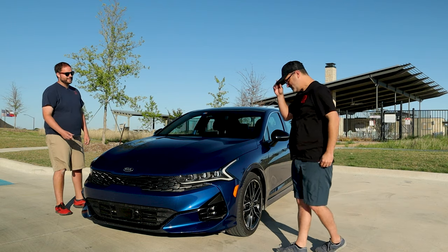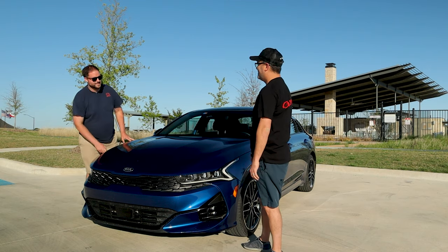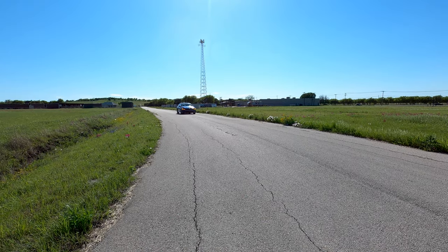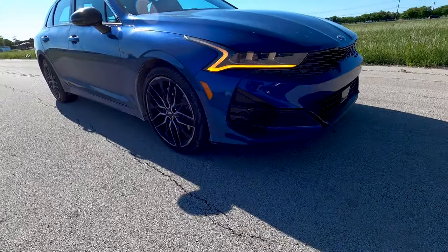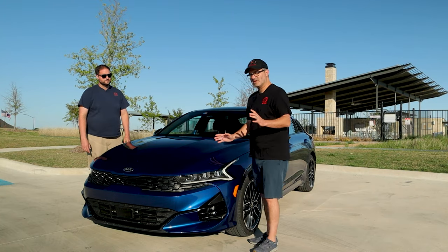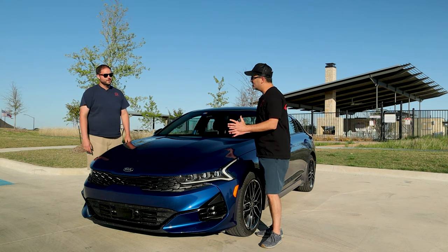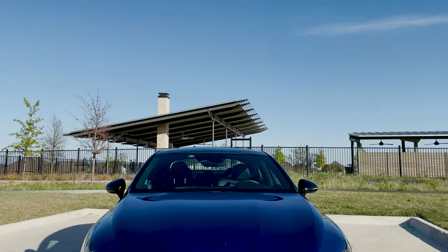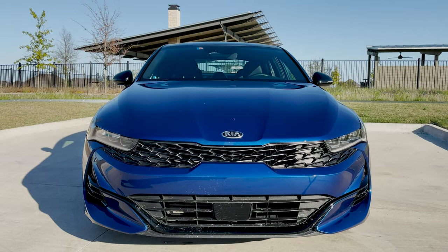Let's talk about exterior. What do you think about these headlights? That is what everyone talks about — the lightning bolt. I love it, it looks awesome. More LED. Credit to Kia, because a lot of manufacturers do the LED thing because they have to, but they kind of mail it in. They didn't mail it in — they've got it right. That is pretty freaking awesome, and the back looks awesome too at night.